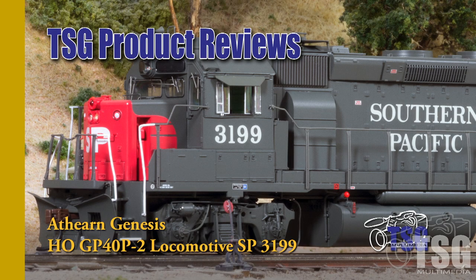Hi, this is Dan Cordopassi of TSG Multimedia. Today I'm reviewing an HO scale GP40P-2 locomotive from Athearn Genesis.